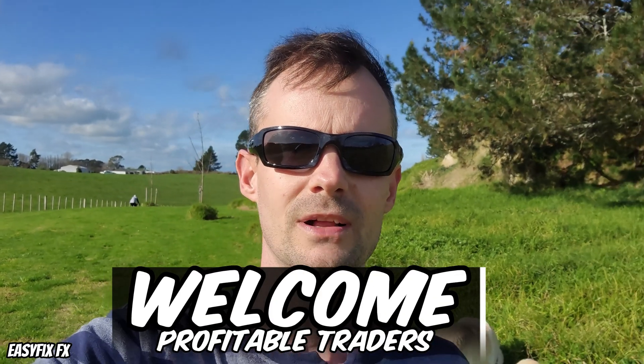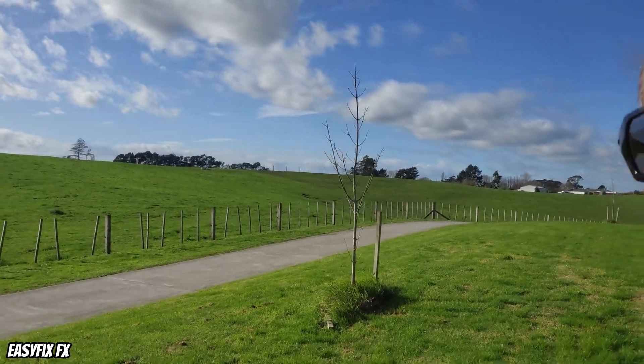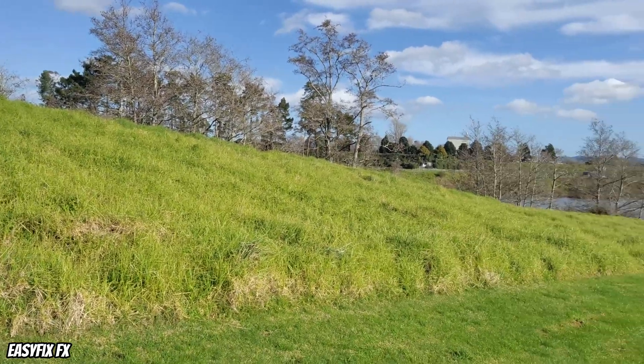Hey there traders, hope you guys are doing well. I'm just on a beautiful walk at the moment here. I live in New Zealand - we've got the countryside on the right and an actual river on the left. I'm just walking my dogs here, relaxing. I just want to show you guys a premium trading journal that I use, and you guys can get it for free.